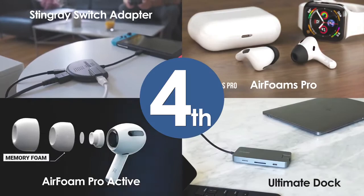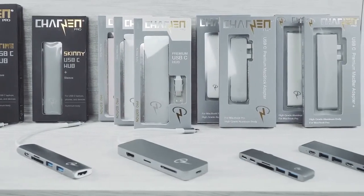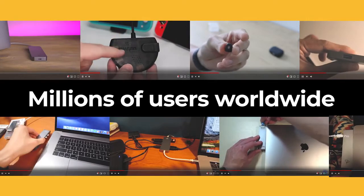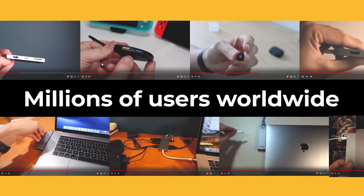This is our fourth successful Kickstarter campaign. Charge-End Pro started making premium USB accessories half a decade ago — a family-owned company based in Los Angeles, California. Today, Charge-End Pro is an internationally recognized brand, and people all over the world love using our products.